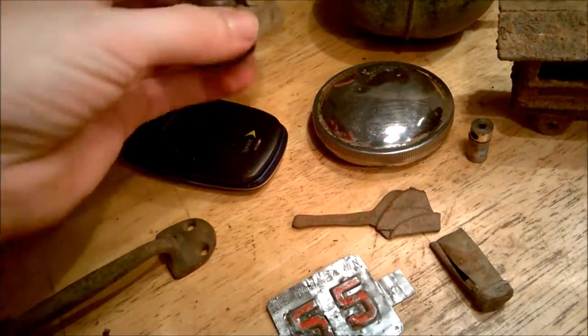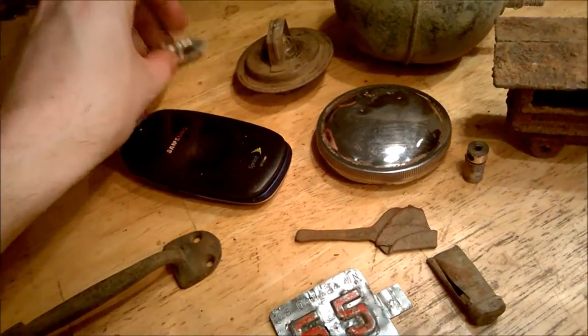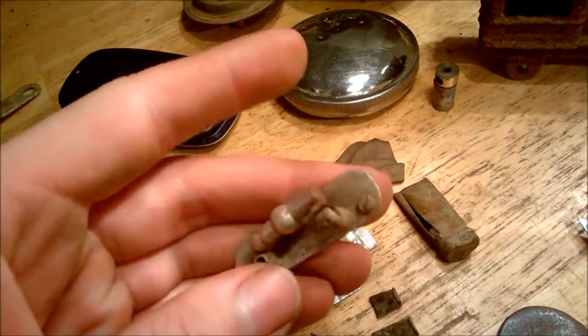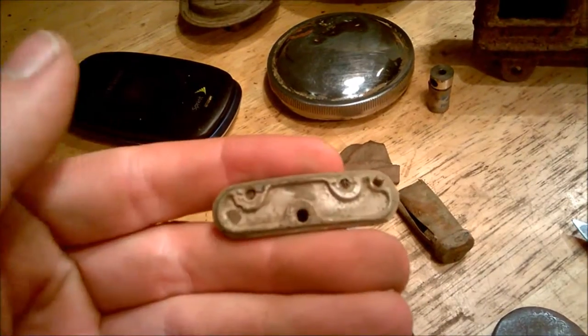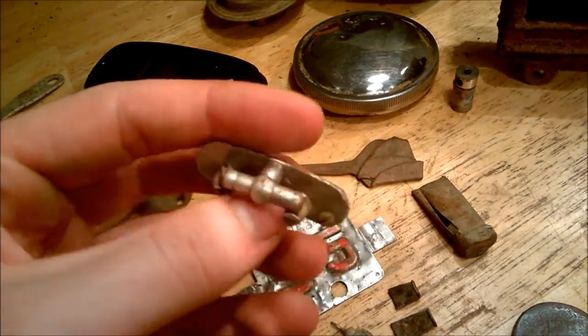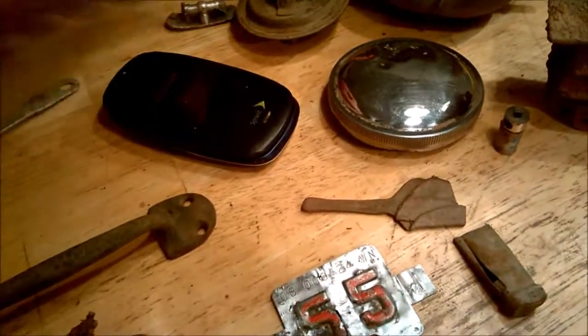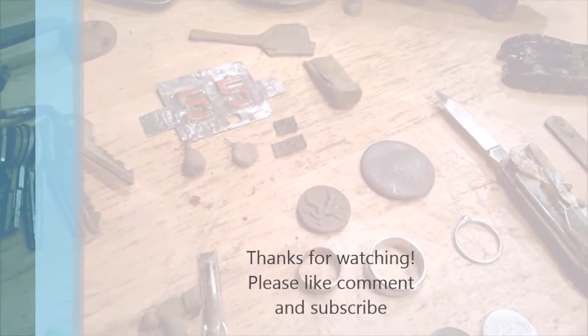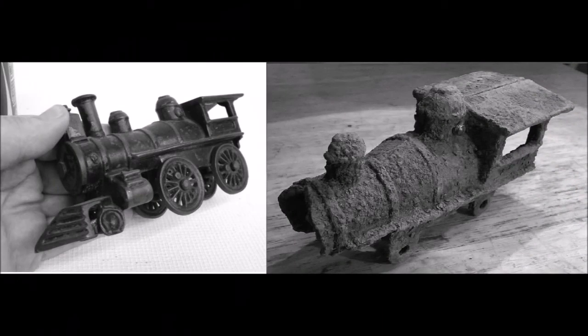I find them all the time though. And then this what's-it — it's aluminum, pretty busted, no clue what that thing is. So if anybody knows on my what's-its, just comment. Thanks for watching, take care!